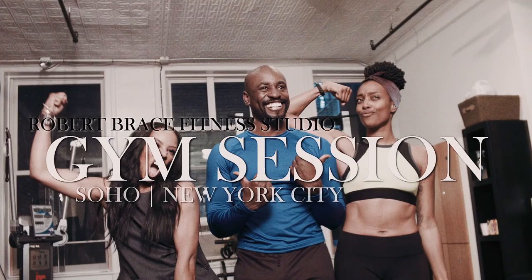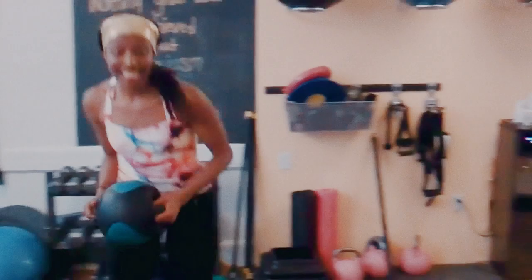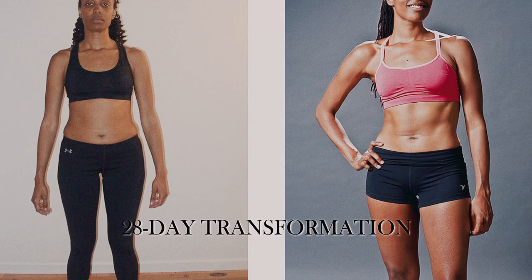Hi, I'm celebrity trainer Robert Brace, and I'm June Ambrose, I am your style architect. Today we're going to show you how to style fit, and we're going to get started with one of the most transformational clients that I have — Francesca Ramsey. I love Francesca! What is she doing now? She's doing everything — she's on TV, she's a comedian, she's writing. She's fabulous.